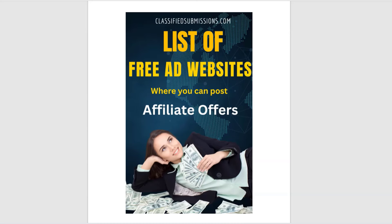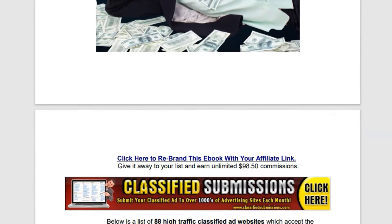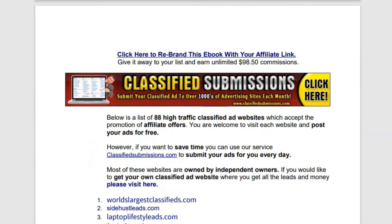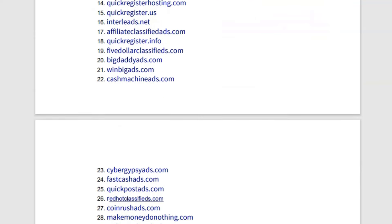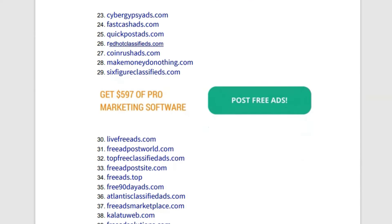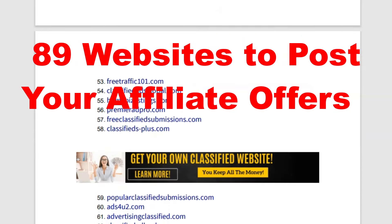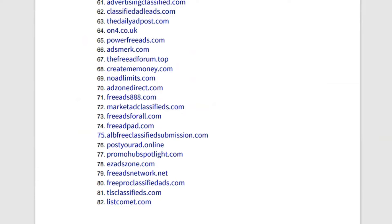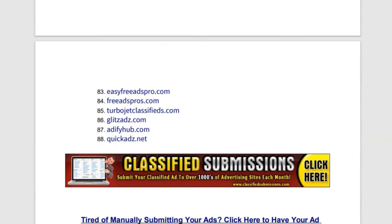Here's a list of free ad websites where you can post affiliate offers. Hey guys, it's Dan Froelke and I've got something a little different for you today. I'm really excited to share with you a brand new ebook listing 89 different websites where you can post your affiliate offers for free, and this list keeps on growing and these sites are actively getting traffic and ad postings all the time.